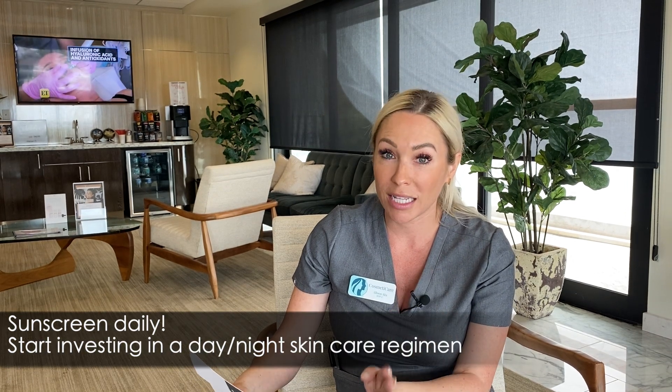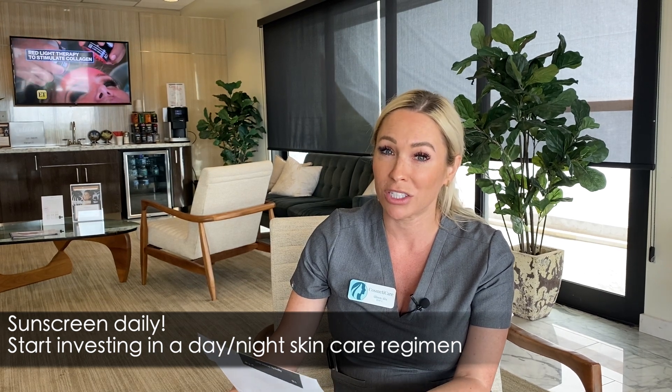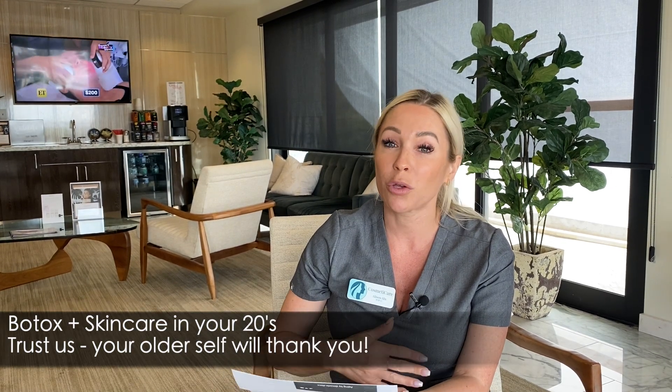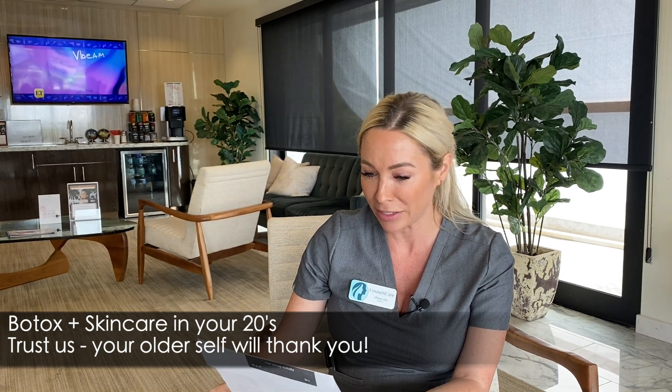Right now you want to be using daily sunscreen and you should really get a skincare consultation, especially with our esthetician Jessica — she's amazing. She'll set you up for your life as you change and your hormones change.